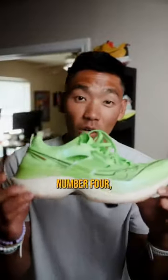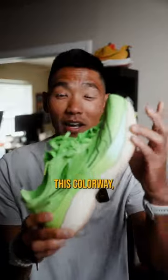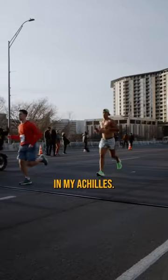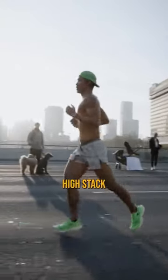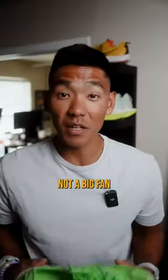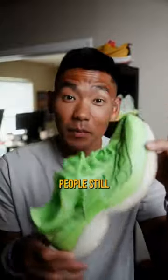Starting with number four, the Saucony Endorphin Elite. As much as I love this colorway, this shoe really caused a ton of pain in my Achilles. Whether it was the really cushiony midsole or the high stack height, I just was not a big fan of this shoe. But a lot of people are still racing them, so go find what works for you.